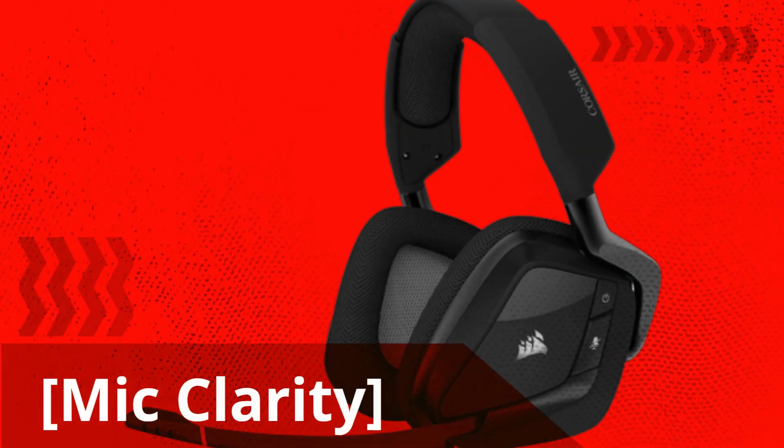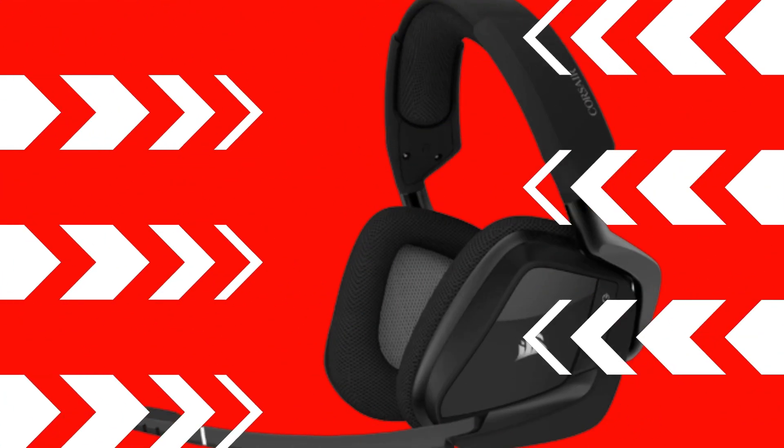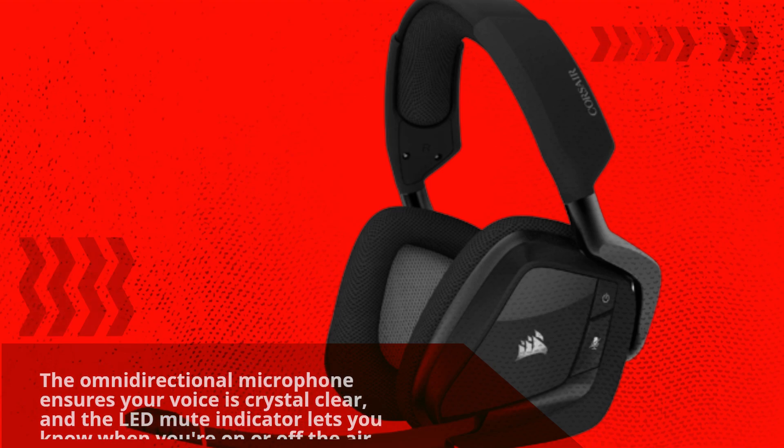Mic clarity. Communication is crucial, especially in team-based games. The unidirectional microphone ensures your voice is crystal clear, and the LED mute indicator lets you know when you're on or off the air.